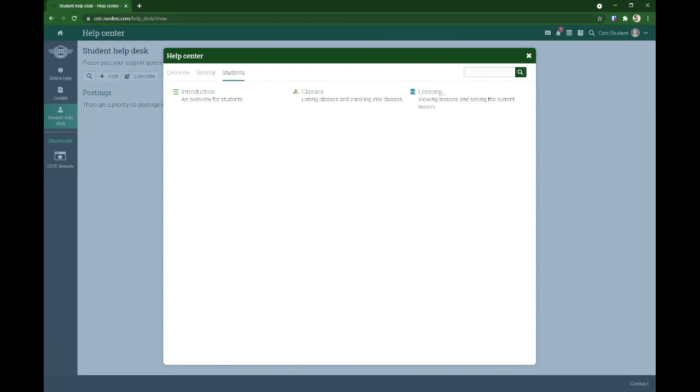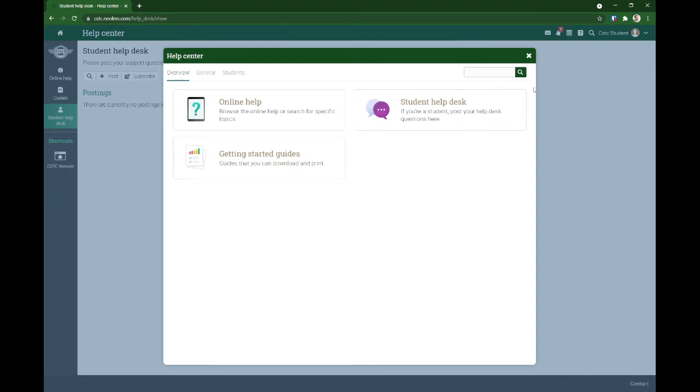We want you to read through this section — marami kayo rito. If this is your first time using a learning management system, this section will be very useful for you.